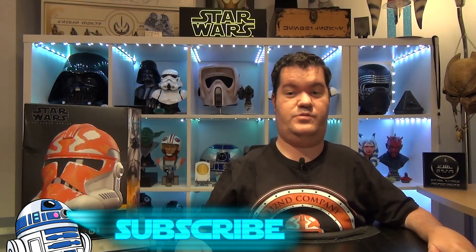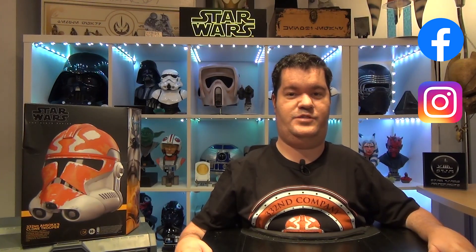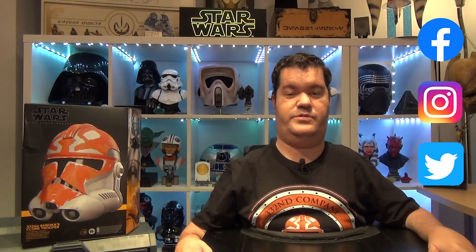Before we take a closer look at the helmet, don't forget to subscribe to the channel, hit the notification bell, and smash the like button to help me continue my work. You can also follow me on Facebook, Instagram, and Twitter. All the links are available in the description below.